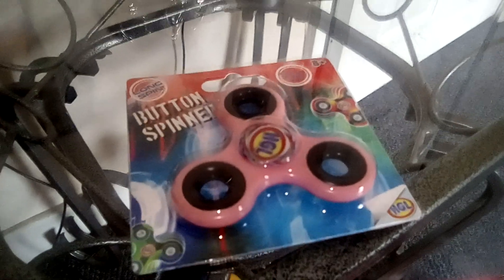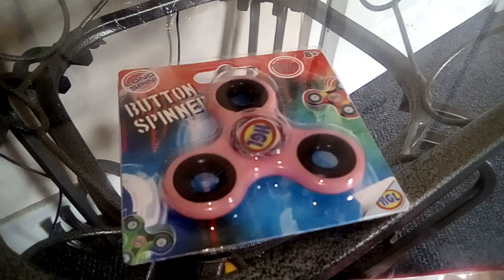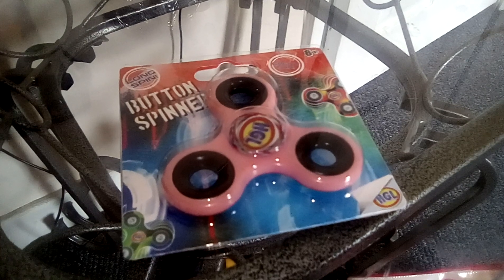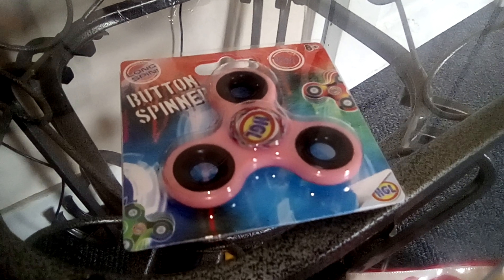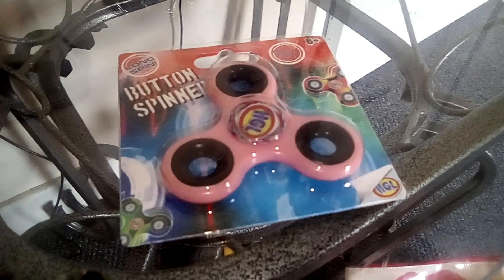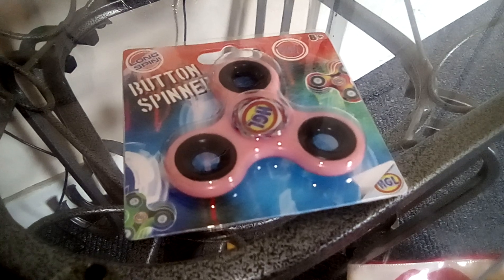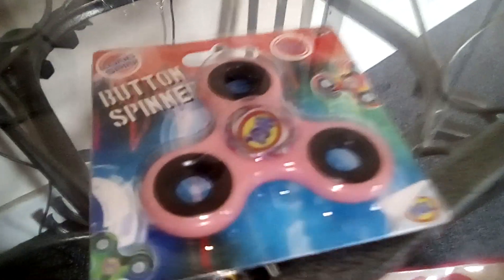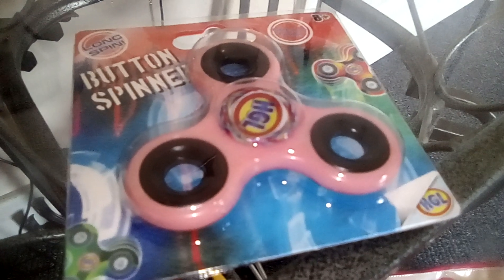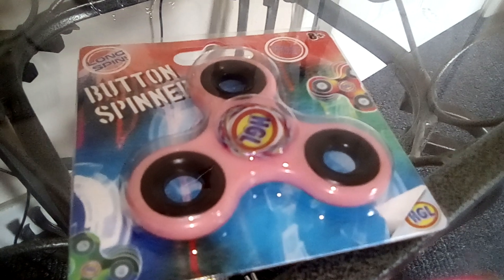Oh my god, I was so chuffed when I got this. It might not be a big deal to everybody else, but my boyfriend had found me this one in pink — and it's a spinner. I've reviewed a spinner on another video which I've uploaded. I wanted a pink one or a silver one, but I thought I'd have a pink one instead because it just looks cute.